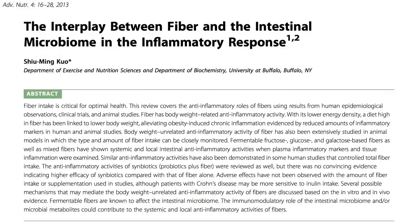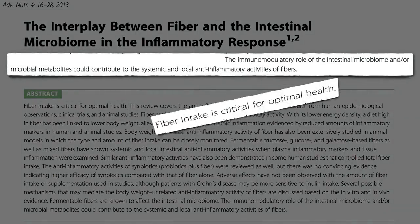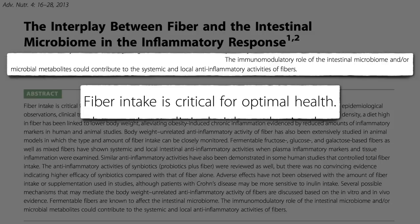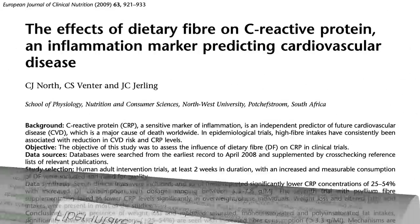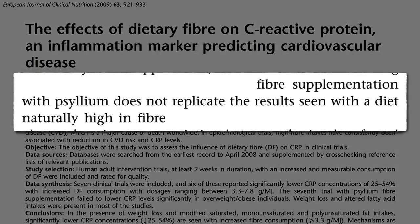That's one reason why fiber can be so anti-inflammatory — one of the reasons fiber intake is critical for optimal health. Not fiber supplements, but whole plant foods. Fiber supplementation with something like Metamucil may not replicate the results seen with a diet naturally high in fiber.